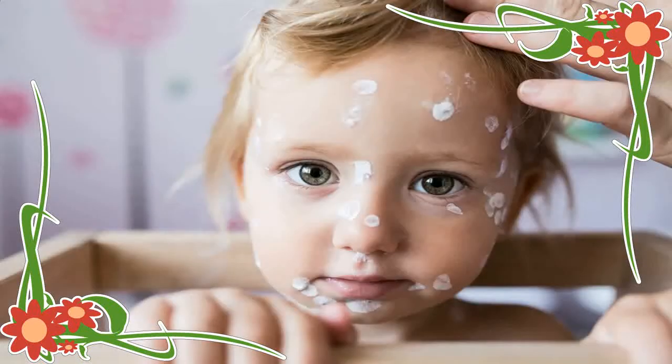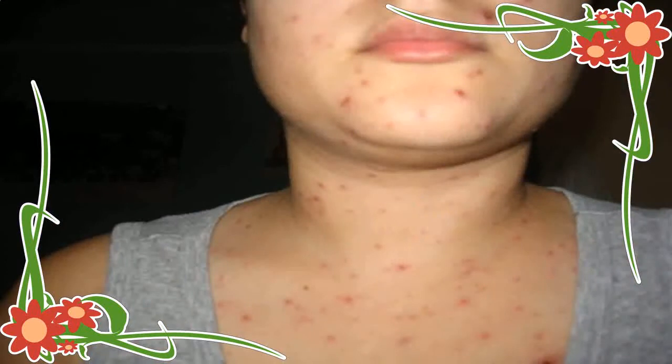9. Ginger: Ginger is also effective in healing up the rashes caused due to chickenpox. You can add ginger to your bath water to get relief from itching. 10. Herbal Teas: Herbal teas are also beneficial in curing the chickenpox symptoms.